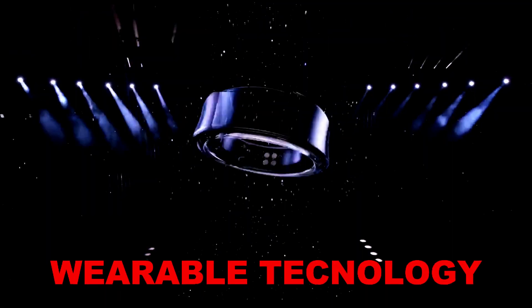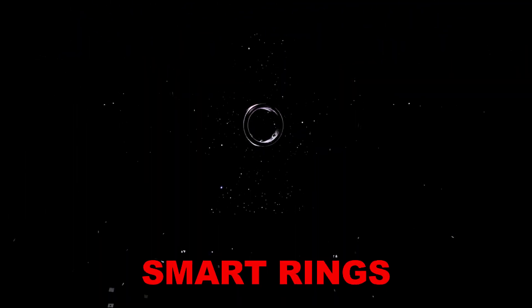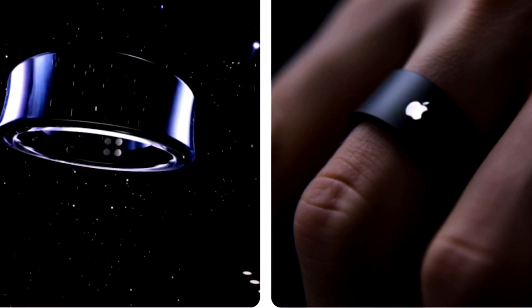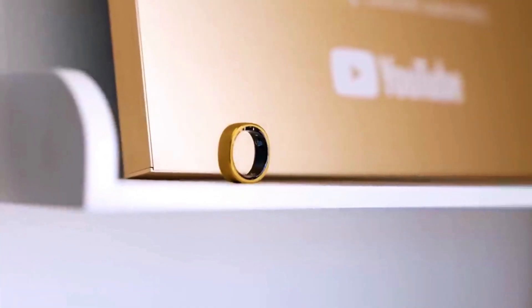In the world of wearable technology, the competition between smart rings is heating up. Apple and Samsung, two giants in the tech world, are rumored to be developing their own smart rings.